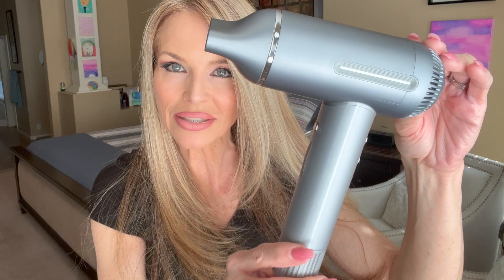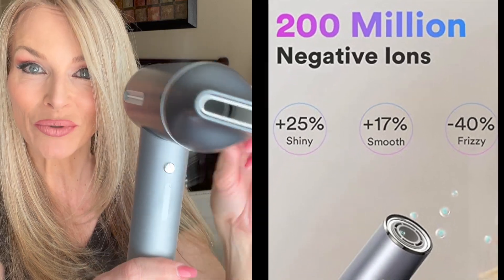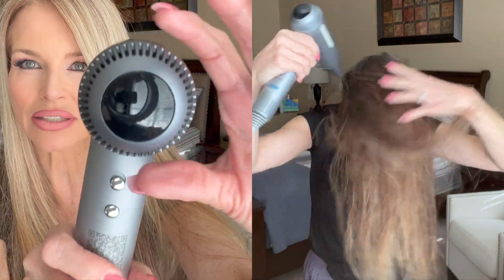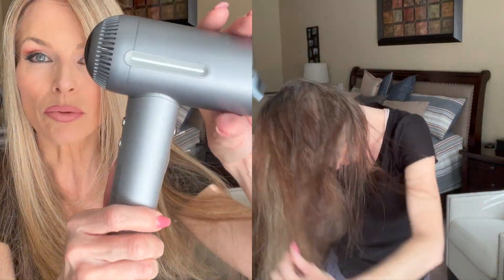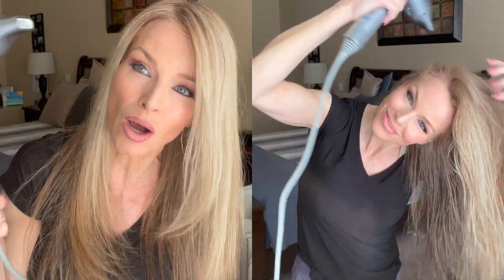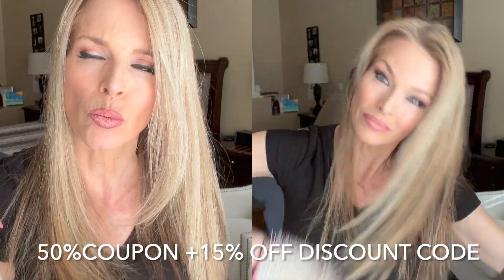This is a phenomenal blow dryer by Tenski. It comes in several colors — this one happens to be gray. It has a 110,000 RPM brushless motor and 200 million negative ions that help reduce frizz. I love that it has a magnetic nozzle and a digital temperature gauge. It has an on-off switch and is a self-cleaning blow dryer, which I don't think I've heard of before. It's also travel-friendly without taking up too much space, but you can definitely use it at home too.